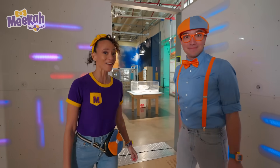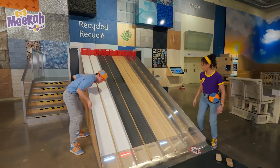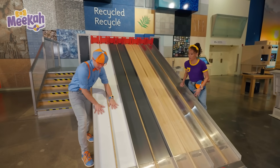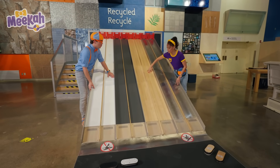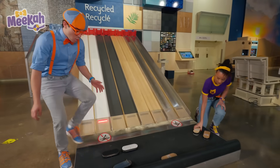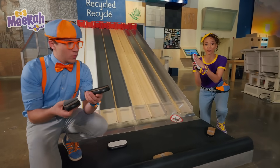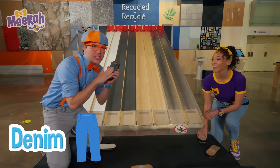I wonder if we should keep exploring! Check out this slide — it looks like they're all different materials. This looks like it's plastic on this side, and this one is metal, and there's wood too. Down here this is plastic and it's really smooth. And this is denim — like a pair of blue jeans — and it's kind of rough!